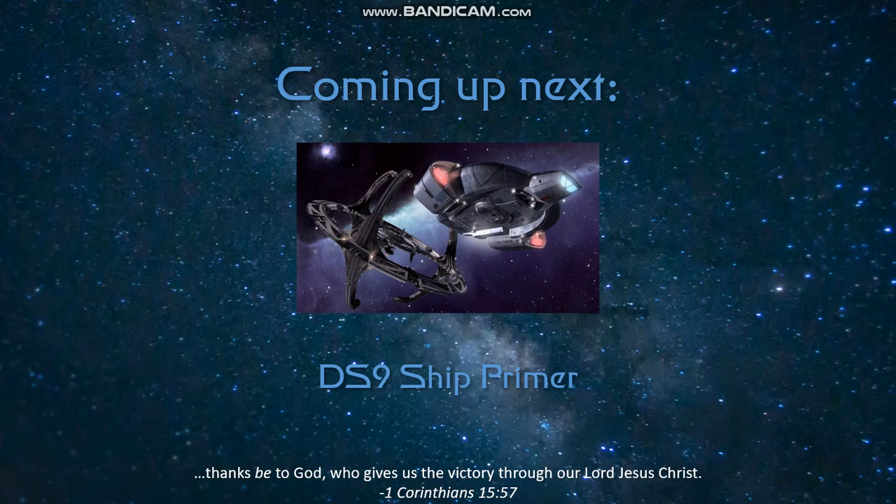That's going to wrap it up for today. We thank you again for joining us as we looked over these ships from the TNG films. Please join us next time when we do a Deep Space Nine ship primer. I hope you have a blessed day.